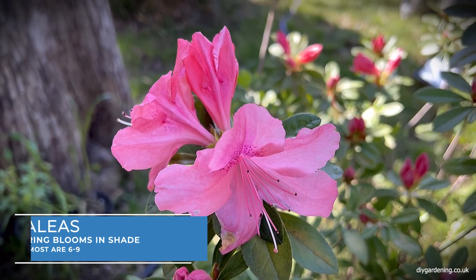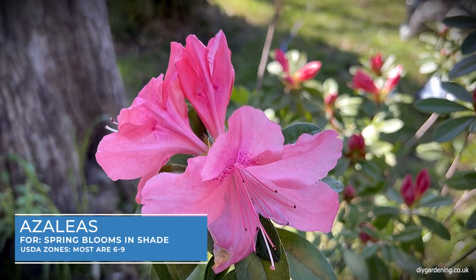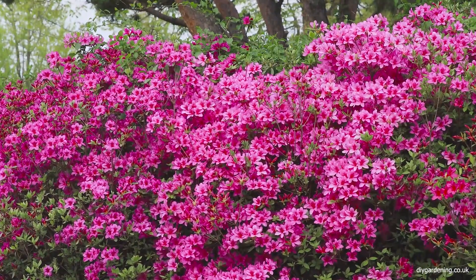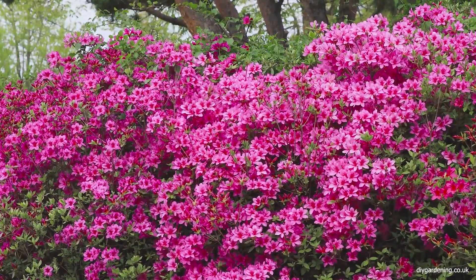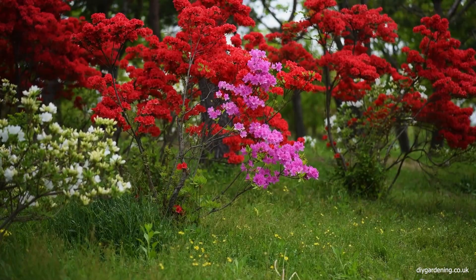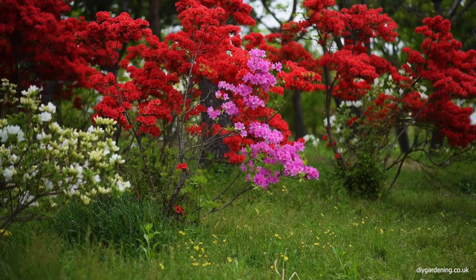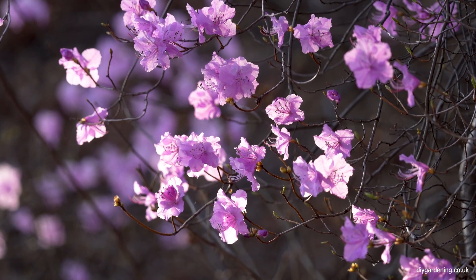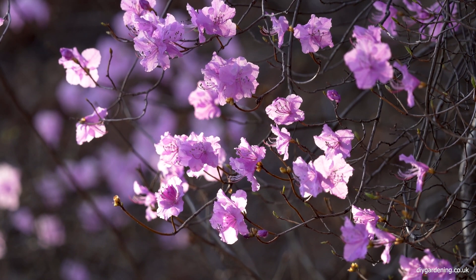Azaleas and rhododendrons are a cornerstone of shaded gardens, known for their dazzling spring blooms. These plants vary in size and colour, offering numerous options for any garden. They thrive in dappled sunlight and acidic soil, and their flowers range from bright pinks to purples, making them a fantastic choice for adding vibrant colour to shaded gardens.